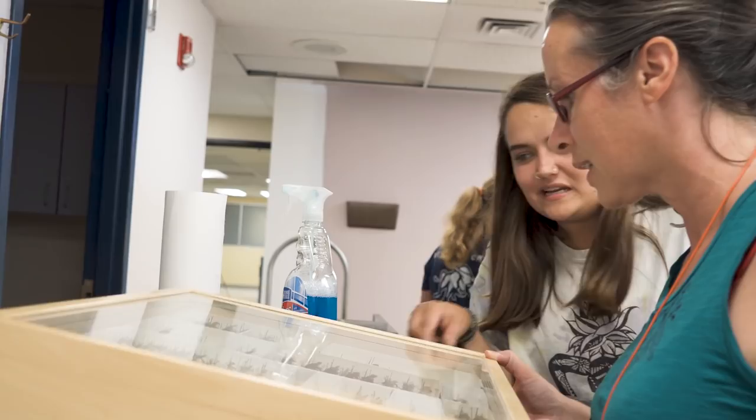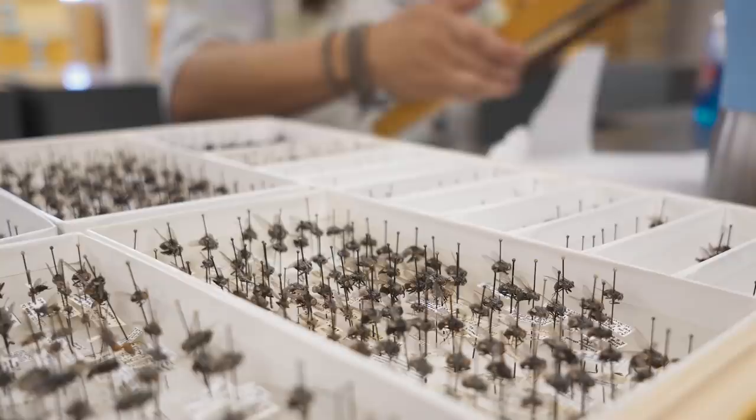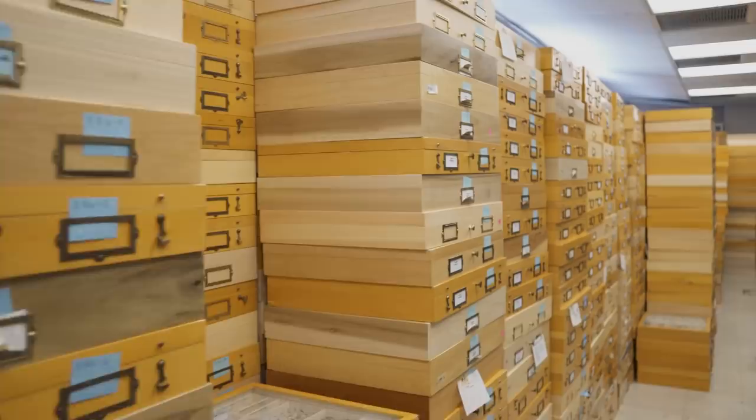We finally have a place where we can show off our collection and students can have space to work with the collection. It's been a long time coming, so it's been really exciting to see.